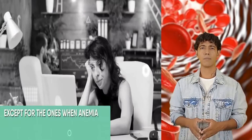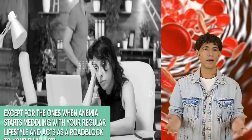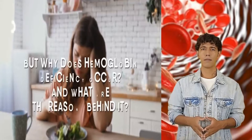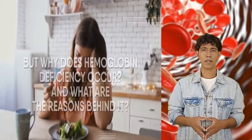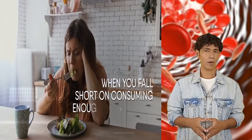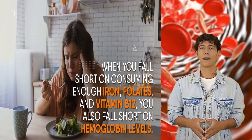Most cases of anemia are incredibly mild and do not require much monitoring, except when anemia starts meddling with your regular lifestyle and acts as a roadblock to your daily activities. Hemoglobin deficiency occurs when your body doesn't get adequate nutrition through your diet — when you fall short of consuming enough iron, folates, and vitamin B12, you also fall short on hemoglobin levels.